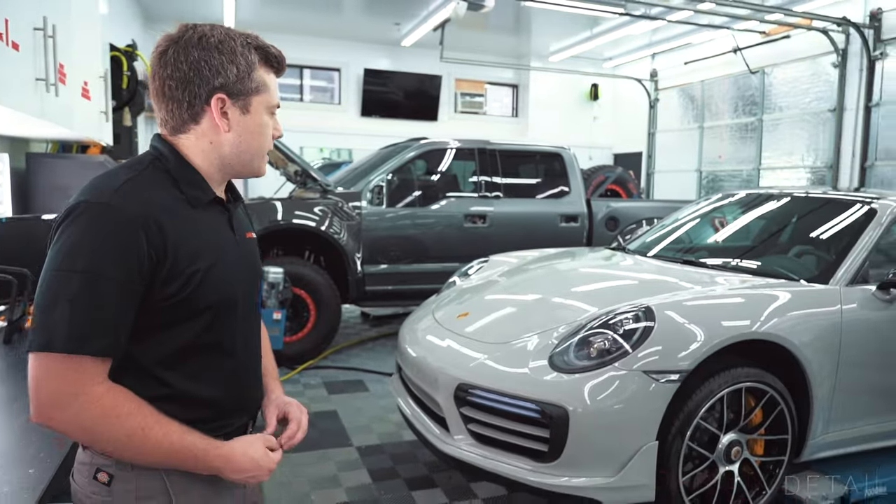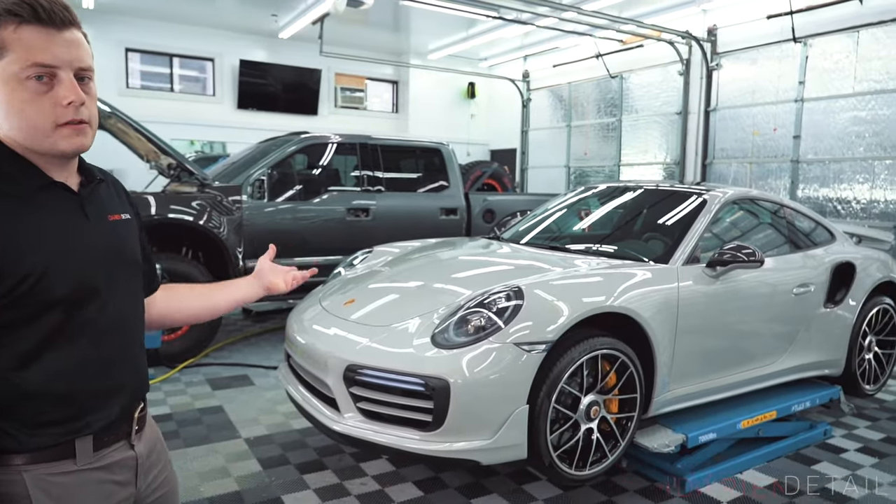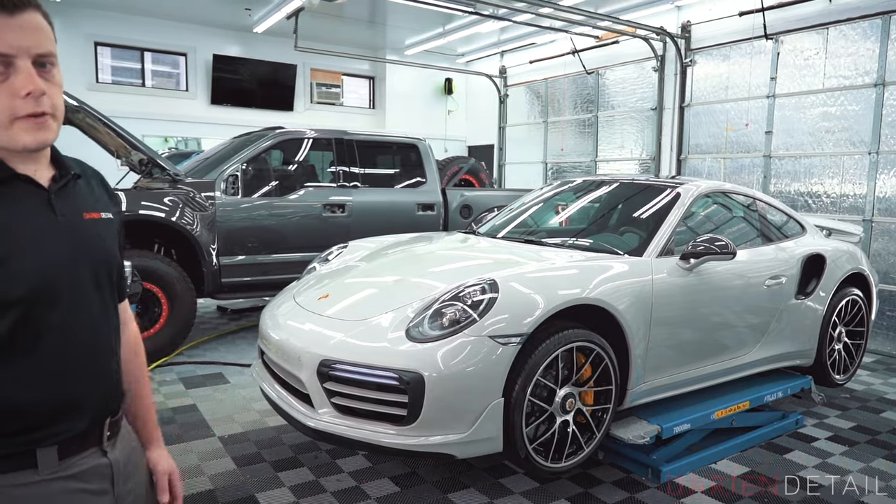Hi, I'm Dirk with Darienn Detail here in Connecticut and just want to take the opportunity to show you around this 911 Turbo S project that we've just completed.